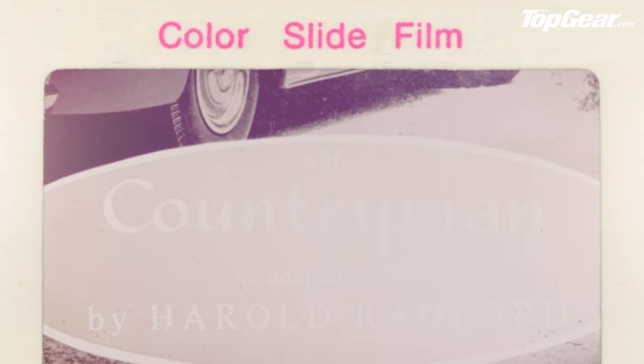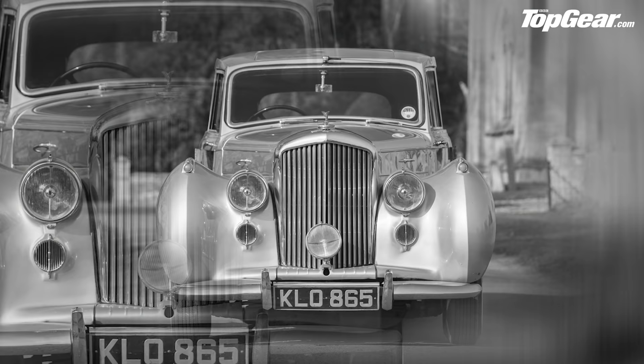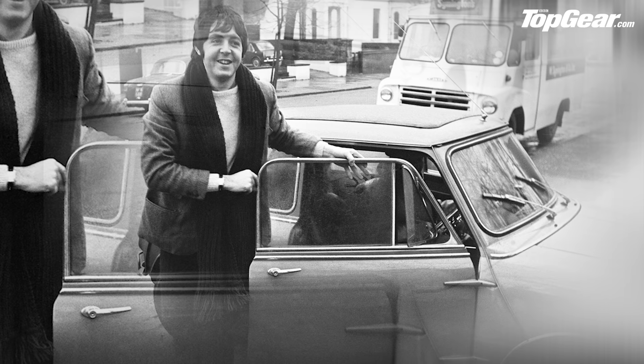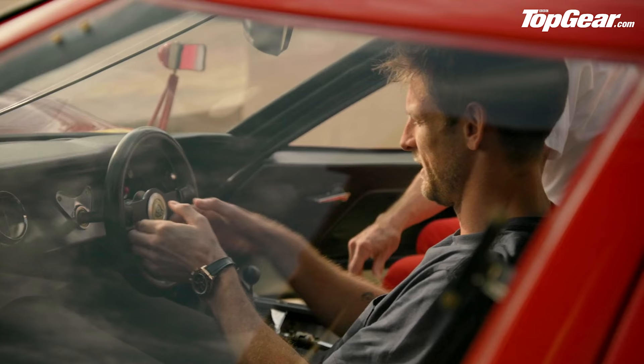Time for a quick history lesson. Harold Radford founded his company back in 1948, building beautiful coach-built conversions like the Bentley Countryman — an uber-spec Bentley Estate — a shooting brake version of the Aston Martin DB5, and most famously, ridiculously poshed-up Minis that were bought by the likes of the Beatles, Twiggy, even Enzo Ferrari. And now it's back from the dead, courtesy of a team that includes Ant Anstead and Jenson Button.